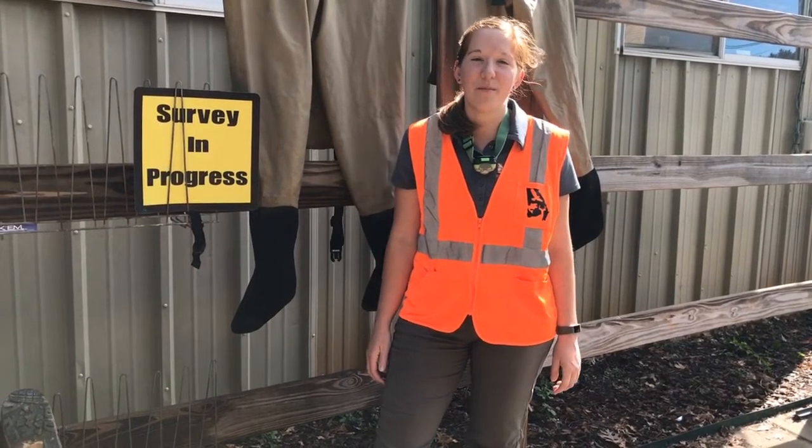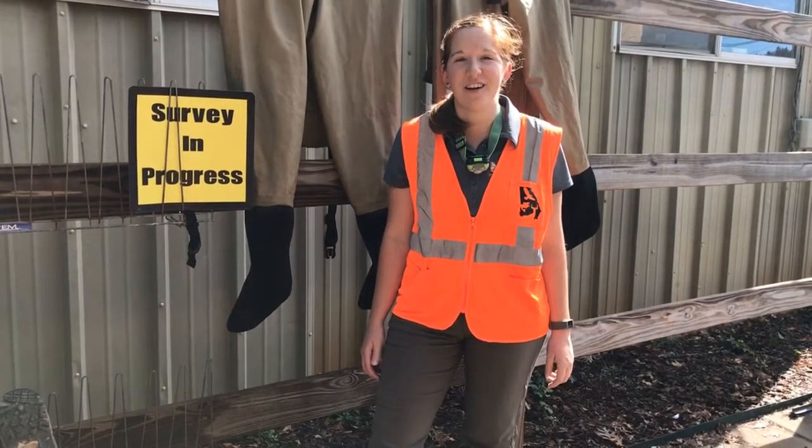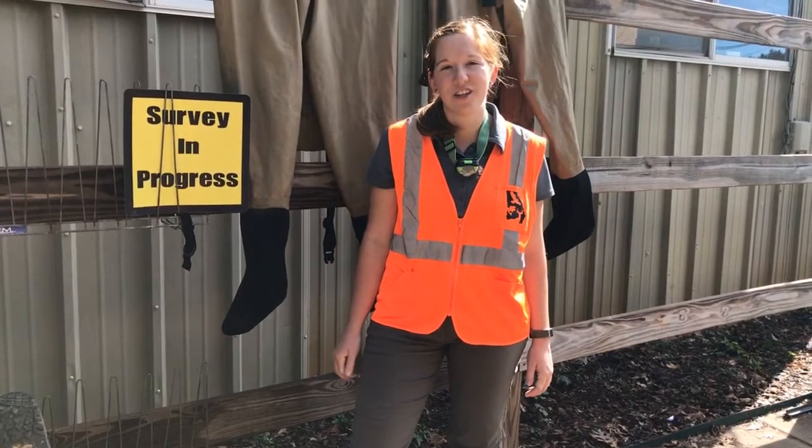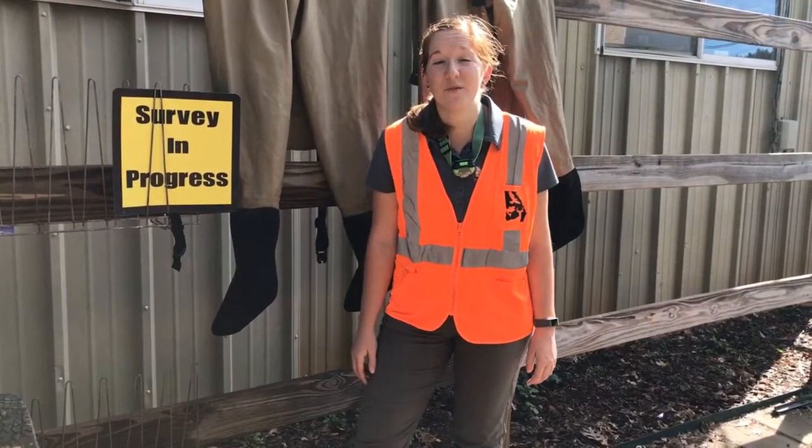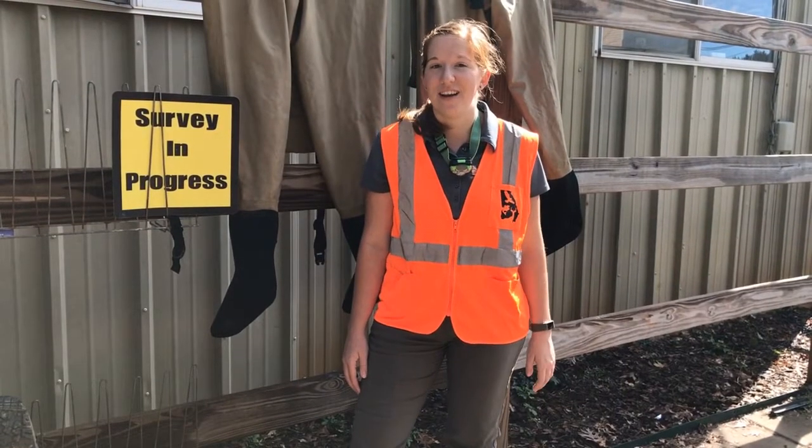Hi, my name is Emily Farrell and I am a wildlife technician with Georgia DNR in the wildlife conservation section. I am going to take you guys today to a culvert and we are going to see if we can find any bats on a survey today.